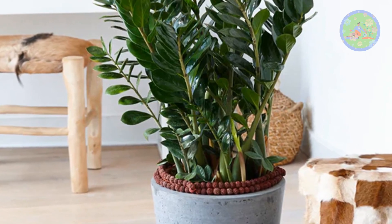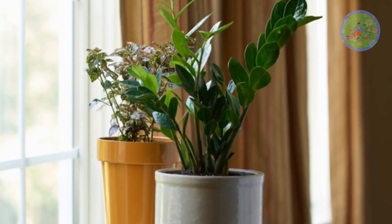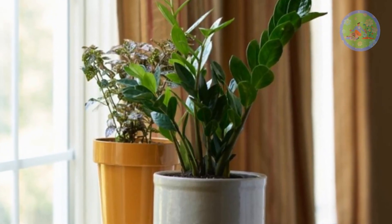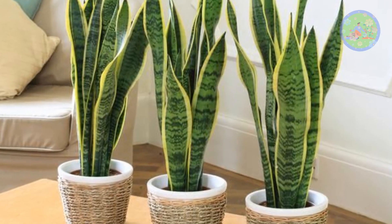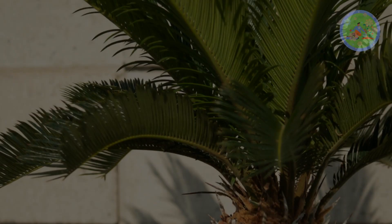These ultra-easy care plants are best for random travelers, beginners, and busy and forgetful plant parents. These 5 super hardy plants win the challenge to thrive fabulously in the dark without water for 3 weeks.